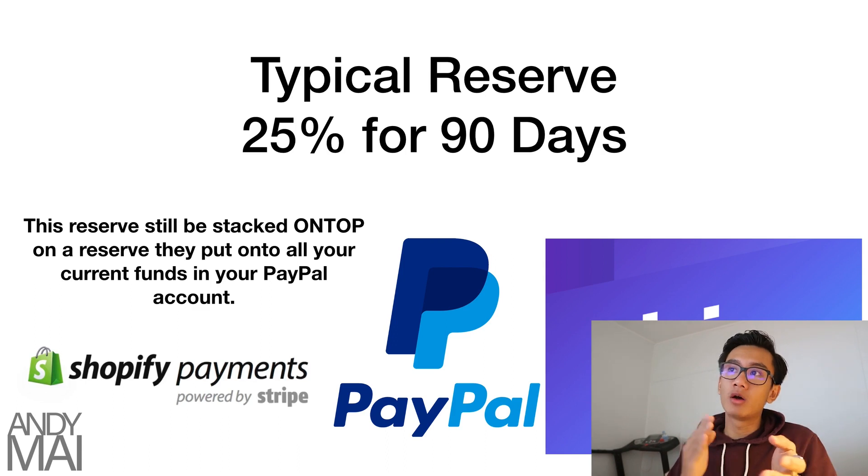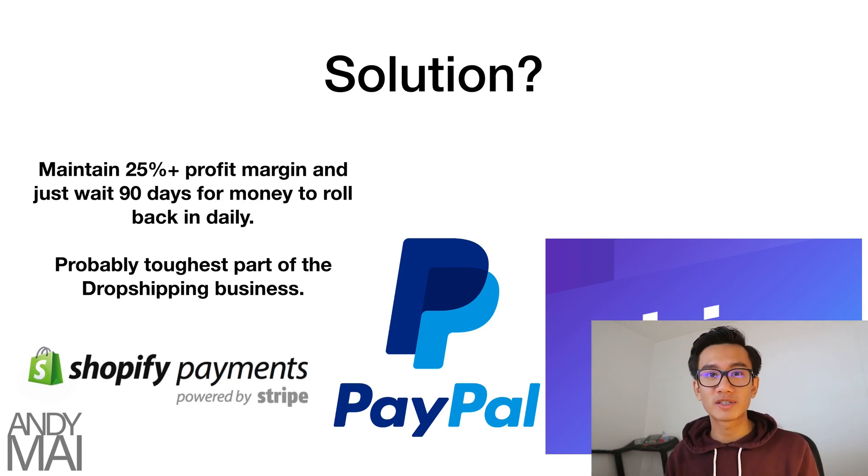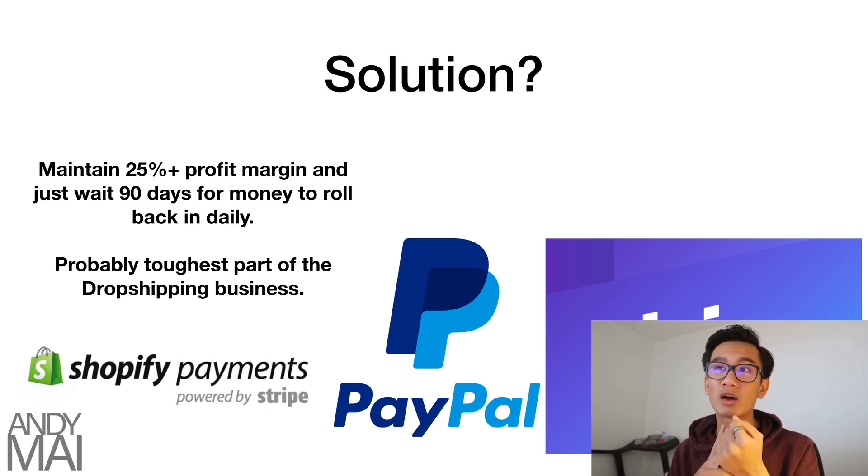The typical reserve is 25% over 90 days rolling. On top of that, they're going to reserve the money currently in your PayPal account. Let's say you have $50,000 in your PayPal account and you get hit with this reserve — not only will future payments have 25% locked for 90 days, but your $50,000 will most likely be locked in the account as well. This makes it super hard to fulfill orders and pay for Facebook ads. That's why you always want to withdraw money when you can and save it for situations like this. The money isn't lost — it's coming back — but it'll take six months. To survive those six months, you'll really need your cash reserves. Maintain a 25%+ profit margin so that when you withdraw the 70%, it's more than enough to cover Facebook ads and cost of goods.